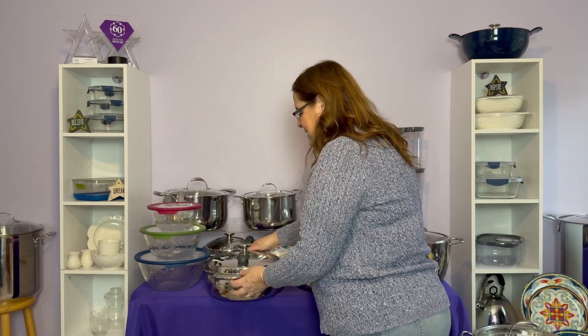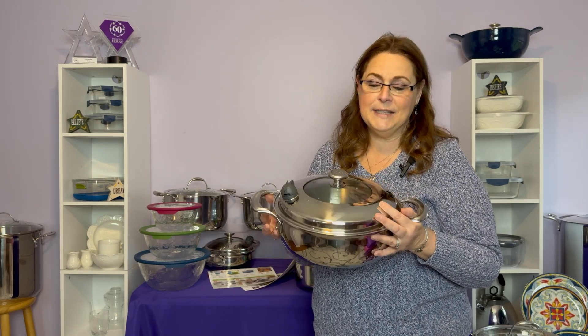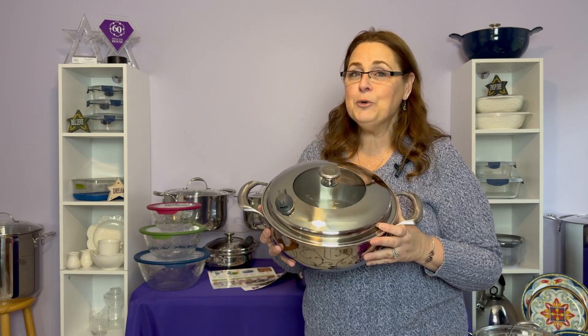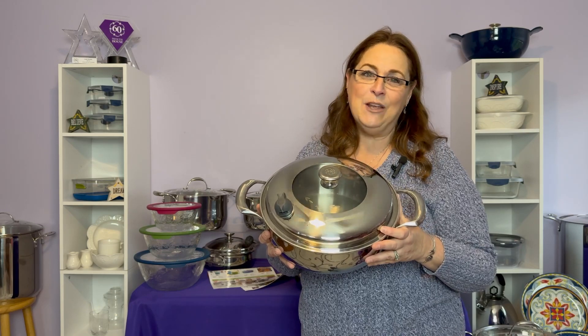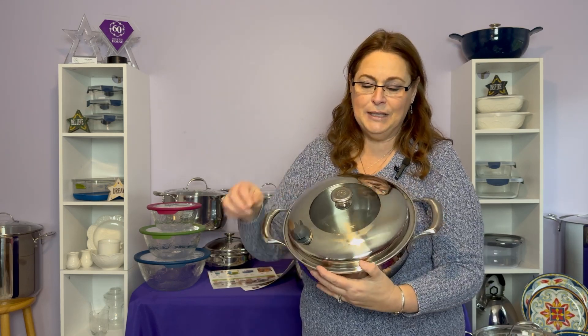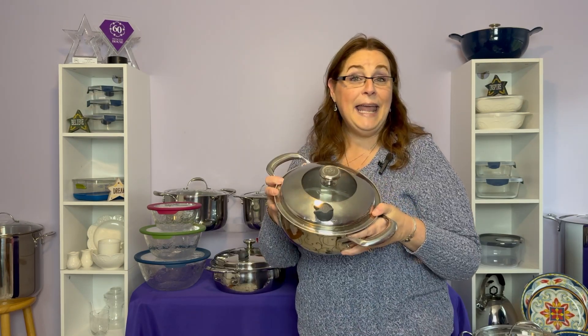Last but certainly not least, one of our most popular collections is our VitaSana cookware. What's really special about the VitaSana is it's made out of five-ply: stainless steel, three layers of aluminum, and stainless steel. It cooks 29% faster because of the thermal qualities. It also has a very special seal — when you use it, you can cook your foods without any additional fats or oils, even proteins like chicken, fish, and steak. This is a 12-inch skillet in the VitaSana, and this special is a two-piece: you also get the two and a half quart. Both pieces together are on sale for $369.